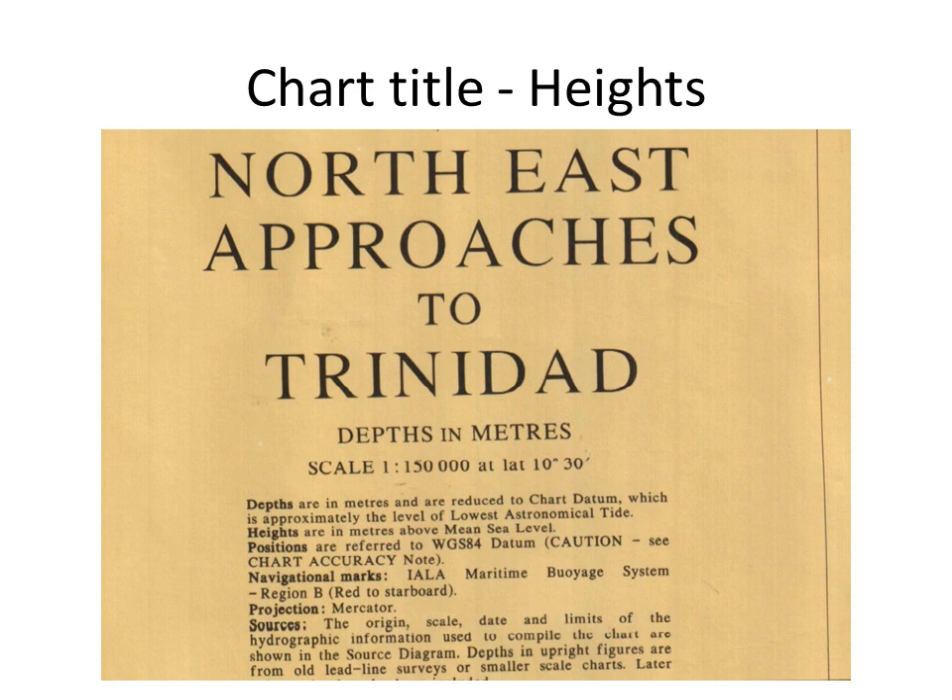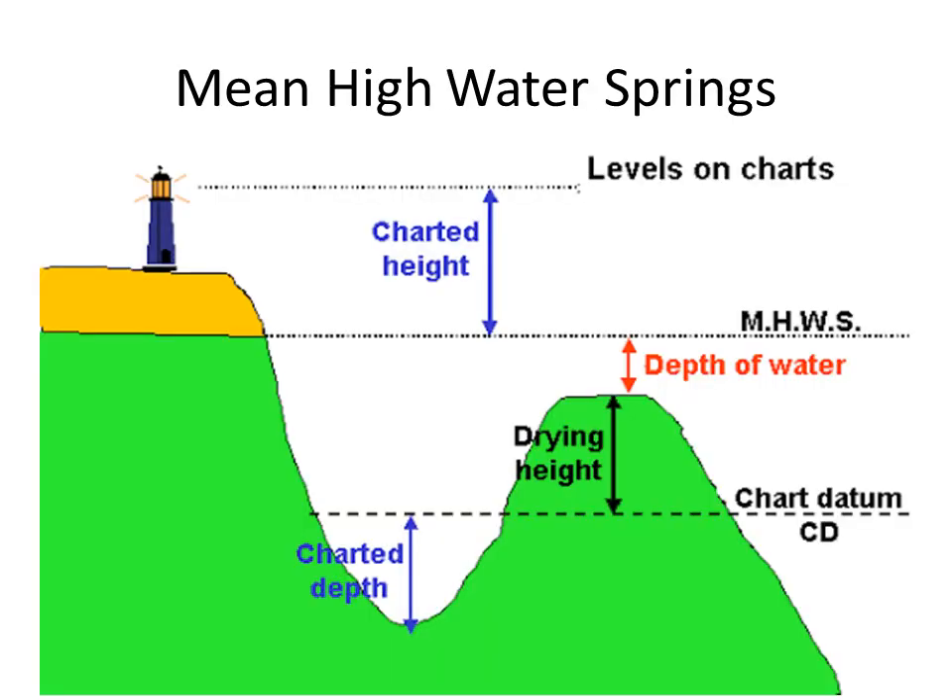This chart title tells us that the heights expressed are above mean sea level. Some charts will state the heights are above mean high water springs. These types of details apply to surveying more than they do to navigation. The height of mean high water springs is the average of the heights of two successive high waters during those periods of 24 hours when the range of the tide is greatest. This happens about once a fortnight. Mean high water springs is the average height of the high waters of spring tides above chart datum.